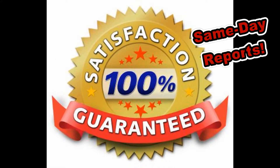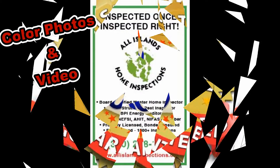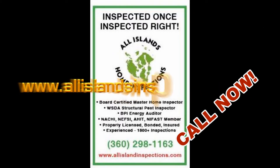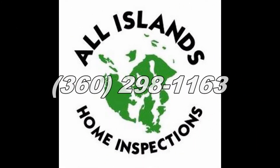We will deliver your inspection report within 24 hours and include color photographs and video documenting items we've uncovered. Please call us at 360-298-1163 or visit us online at allislandsinspections.com. We'd absolutely love to exceed your expectations. All Islands Home Inspections — inspected once, inspected right.